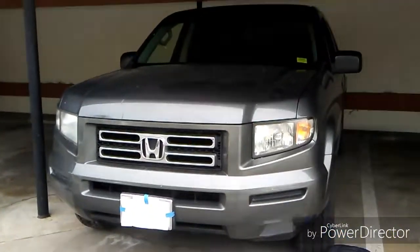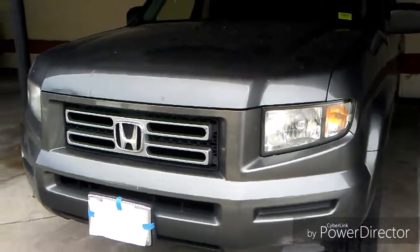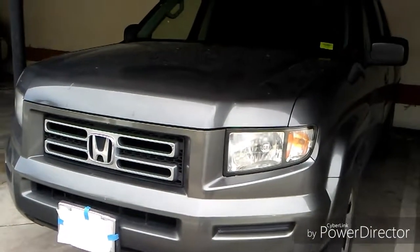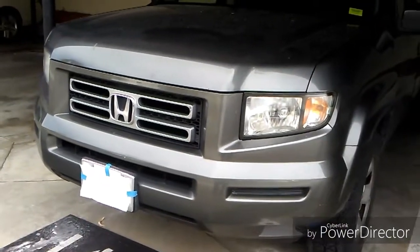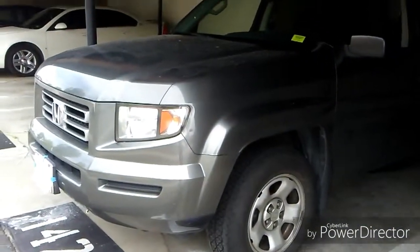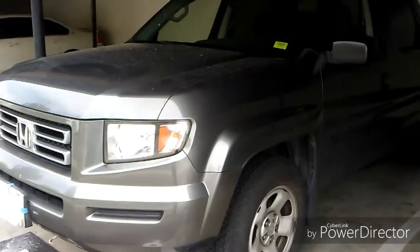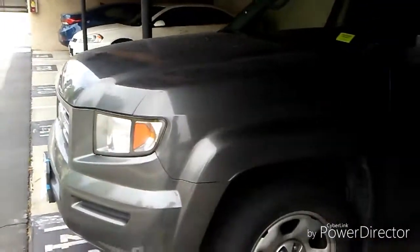This is a 2007 Honda Ridgeline — the first generation. This was supposed to be Honda's last year of the Ridgeline until late 2008, when they made the second generation. Underneath, it's essentially a Honda Pilot. It looks like a pickup truck, but it's basically an SUV underneath, sharing the Pilot chassis and probably some parts with the Honda Pilot. I'm going to pop the hood and show you the engine.